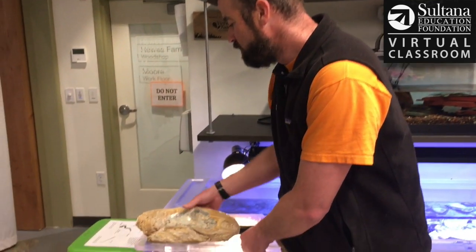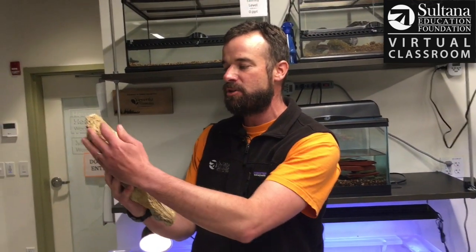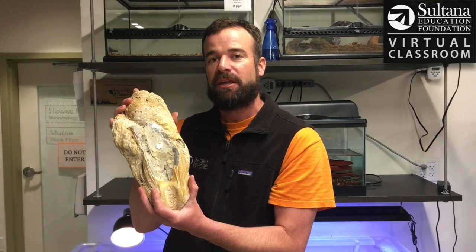So an oyster is a bivalve, meaning they have two shells. I'm holding just one side of the oyster in my hand here, and this is a pretty good sized oyster that you might get in a restaurant nowadays. If you want to compare that to our fossilized oyster here, this is actually one, two, three giant oysters attached to each other. This is how large you may have been finding oysters in the days of the Native Americans and the early colonists.